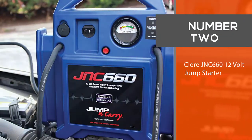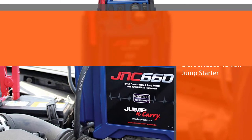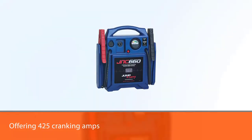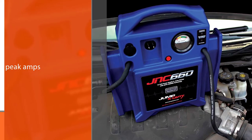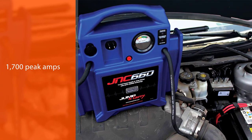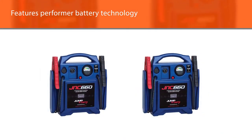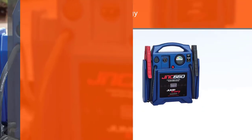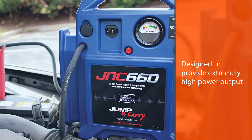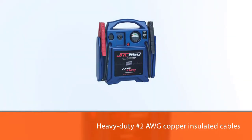Number two: Clore Automotive JNC660 12-volt jump starter. Another more traditional portable jumper is the Clore Automotive jump and carry starter, offering 425 cranking amps and 1700 peak amps. This portable starter features performer battery technology, which is designed to provide extremely high power output, extended cranking power, and long service life. Included are 46-inch heavy-duty number 2 AWG copper insulated cables with industrial grade hot jaw clamps. This product also has a 12-volt power output to power a variety of accessories.